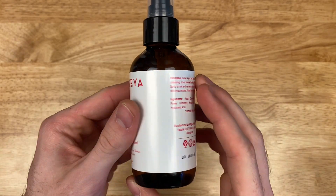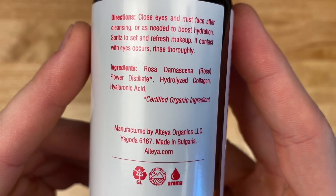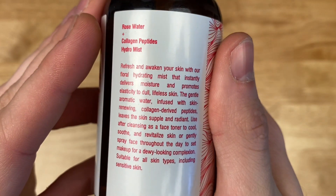Let's go over the ingredients of the Altea Rose Water and Collagen Peptides Hydro Mist. The first ingredient is Rose Damascena, which is the main ingredient and is actually made from steam distilled rose petals.